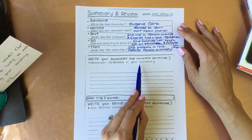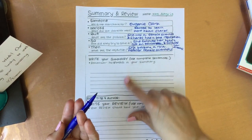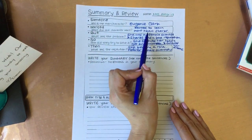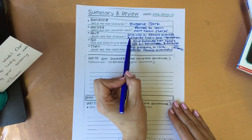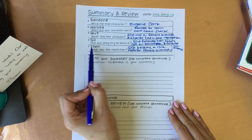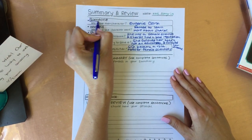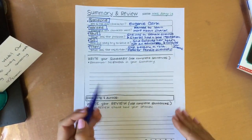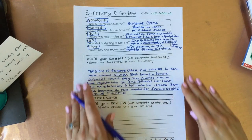Write your summary — remember, no opinions. But here's the trick: we already wrote it! We have all of the information right up here, and I'm just going to put it inside. It's going to sound a little something like this: The someone was Eugenie Clark. She wanted to learn more about sharks, but she was a female scientist who faced a lot of questions and sharks had a bad reputation. So she followed her heart, got an education, and followed her dreams. Then she became a role model for female scientists. Do you see how I read out loud each part and added to my sentences with a little bit of editing? And I have one complete summary — no opinions, just tells about the story.